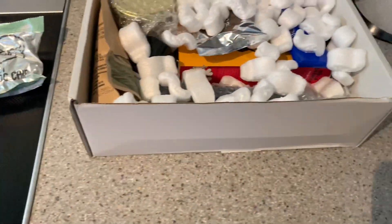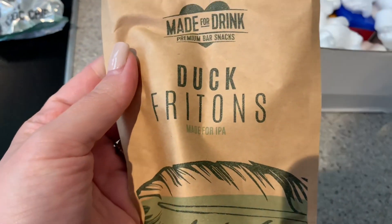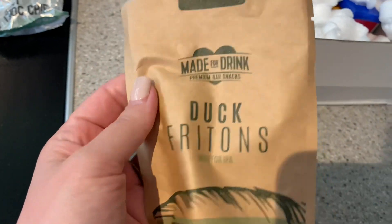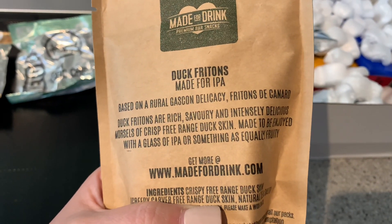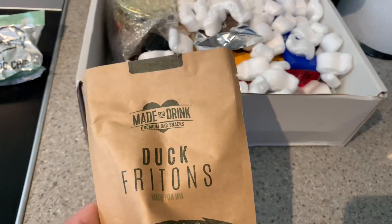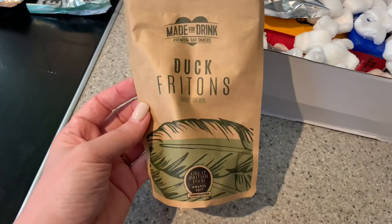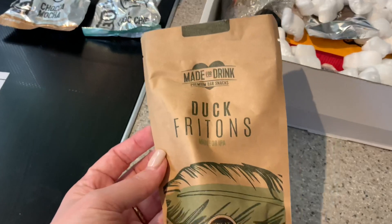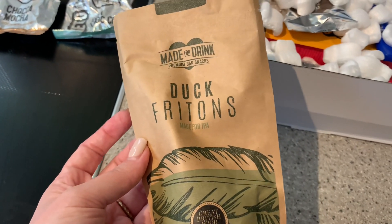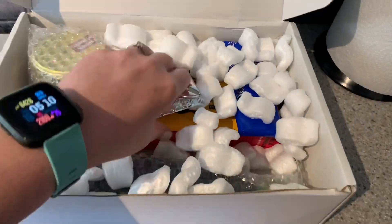I recognize this packaging - it's duck frittions, made by Made for Drink. IPA is a beer, if you're not familiar - it's an alcoholic drink. This company makes food that's compatible with booze - leave your glass of wine, have some snacks. This is savory - free-range duck skin. You can go to madefordrink.co.uk to grab more. I've tried some of the stuff in this range before and found it's a little too oily for me. I'm not keen on animal skin in general - the fat on a steak or skin on chicken isn't really my thing.